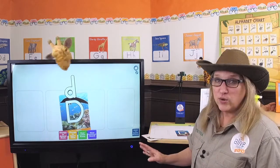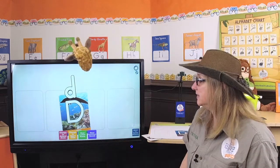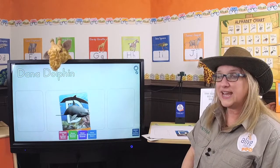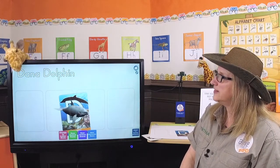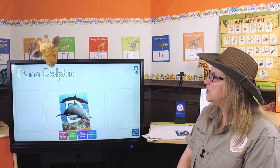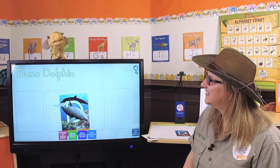We're going to use the animal's name. Dana. Dolphin. Dana Dolphin. Gertie, can you touch the word Dana and then touch dolphin? Dana. Dolphin. That helps me remember the sound better. That's right. Do you know the sound? D. Hey, do you have a little song about Dana Dolphin? Yeah, let's hear it.